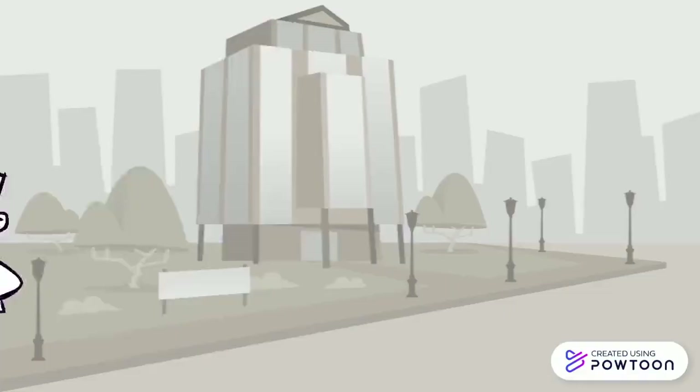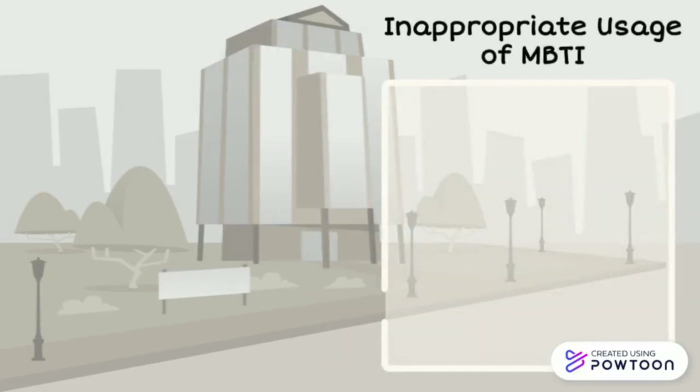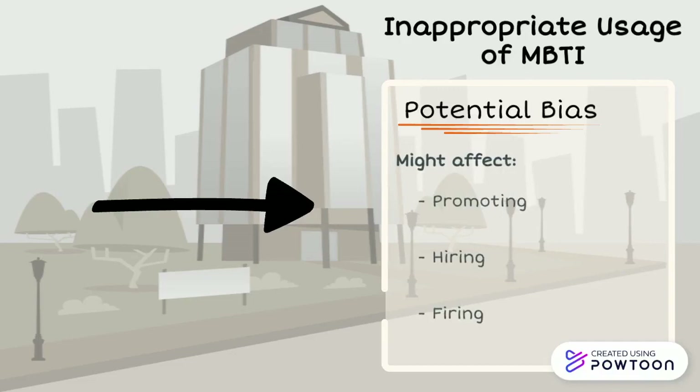For instance, a manager may come to believe that only a certain personality type is appropriate for a specific job. They may conclude that only ISTJs make good accountants, resulting in bias in promoting, hiring, or firing at the workplace.